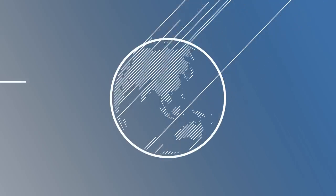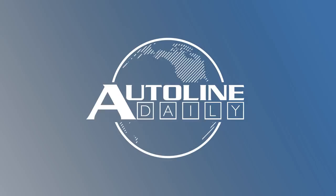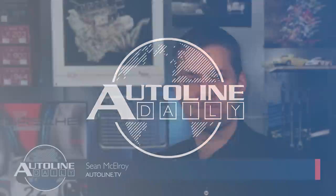This is AutoLine Daily, the show dedicated to enthusiasts of the global automotive industry. We love to show you new technology from the supplier industry, and today it's 3D navigation from Continental, which partnered with HERE and LEA to develop the display.